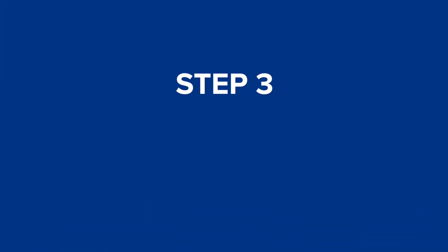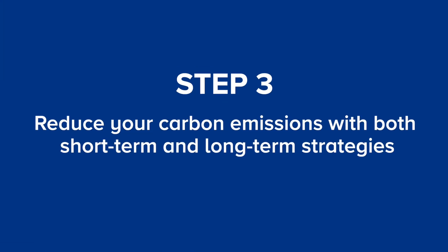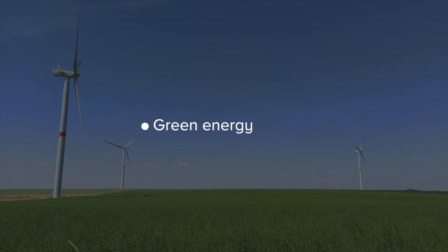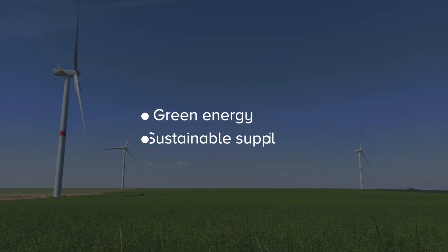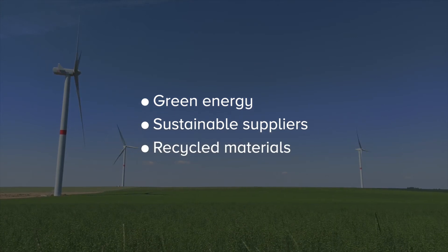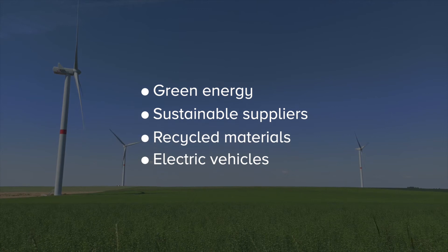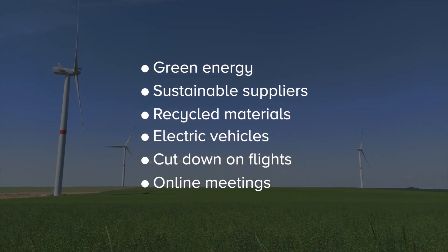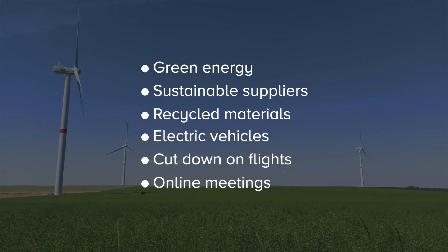Step number three is to reduce your carbon emissions with both short and long term strategies. Reducing carbon emissions is by far the most important step you need to take on your net zero journey. For example, start by switching to green energy, work together with sustainable suppliers and use recycled materials, transition to electric vehicles, cut down on flights and support online meetings. These are a few examples from many.